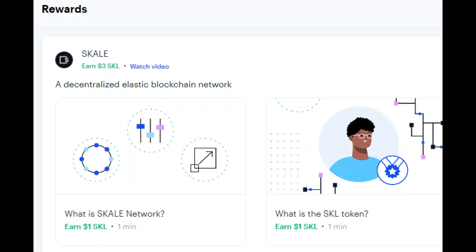The questions and answers to all the current Coinbase rewards are on my channel. As always, the questions and answers to the Scale token will be in the description, but I'll get into them right now.